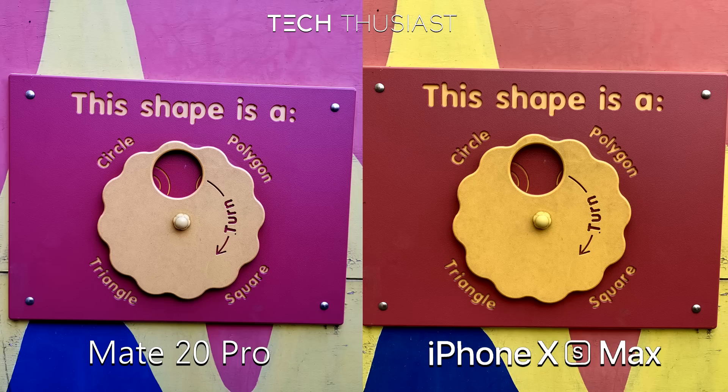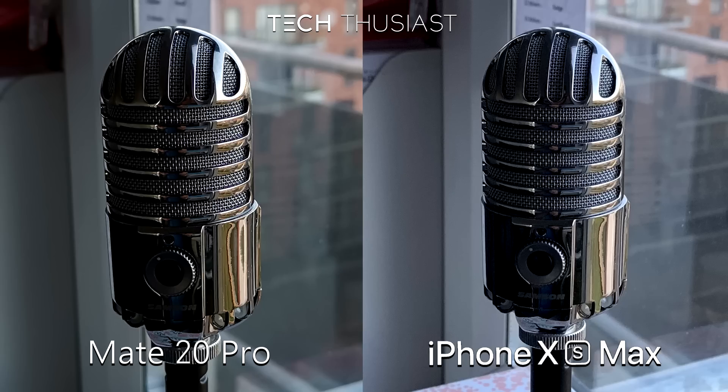The yellow and red definitely don't look this bright, so the Mate 20 Pro has better colour accuracy here. Once again you can see more of the red and the iPhone XS Max has not done a good job here. This photo of the microphone was taken next to the window to see how it fares with the light coming in — I'm not seeing any drastic differences here, they look quite similar to each other.